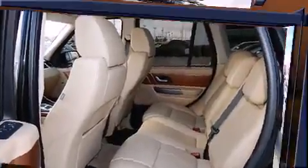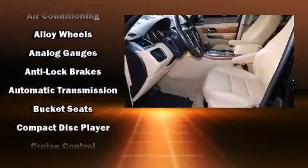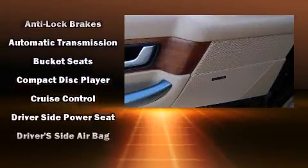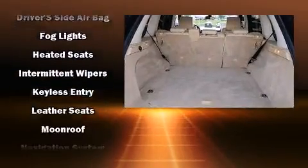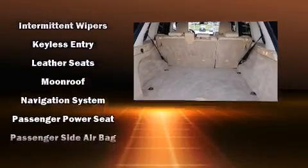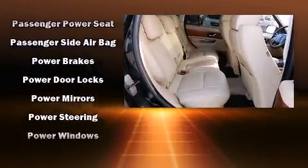Passenger security is always assured thanks to the various safety features, such as head curtain airbags, front side impact airbags, a security system, and four-wheel disc brakes with ABS. Safety and maximum capability are also assured via self-leveling rear suspension, which maintains optimal driving geometry.